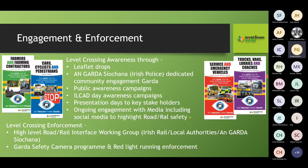For engagement and enforcement, we try to engage with all our level crossing users — enforcement is the last resort. We produce small booklets tailored to specific crossing types and users rather than one-size-fits-all. We have regular awareness days, leaflet drops, and work with the Gardaí Síochána through their community engagement officers. We run public awareness campaigns, participate in ILCAD Day every June, hold presentations to key stakeholders, and maintain ongoing engagement with media and the Road Safety Authority.